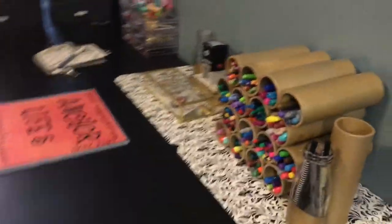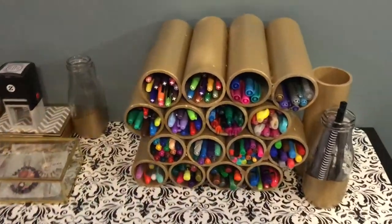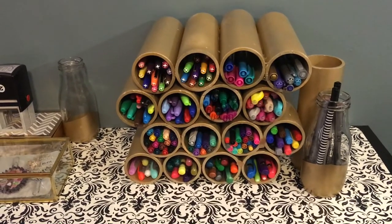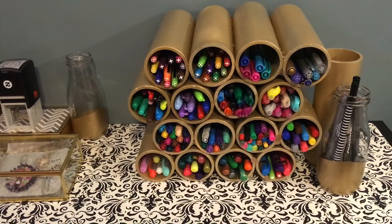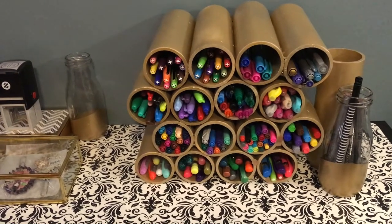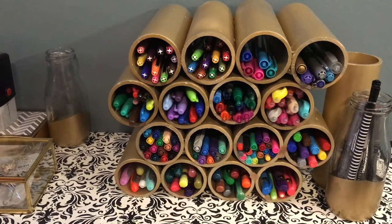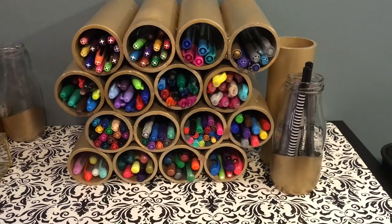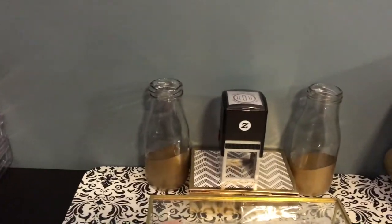At my desk, this is what I look at. Right here, my husband made me this beautiful pen holder — he took PVC pipe, cut it, sanded it, spray painted it gold, and we glued it together. I am just blown away, it's so beautiful and I love it. Of course, I have a massive pen obsession, so there's my pen collection. This little bottle I got from Hobby Lobby on clearance, and these placemats came from the Dollar Tree.